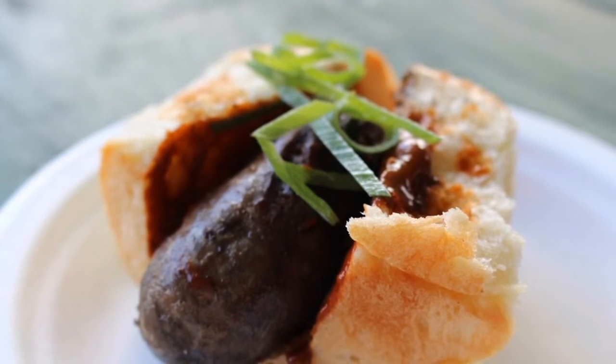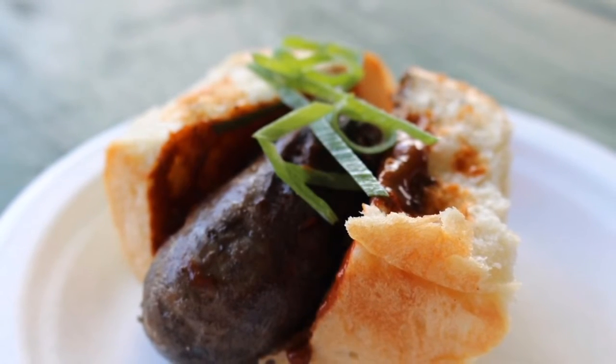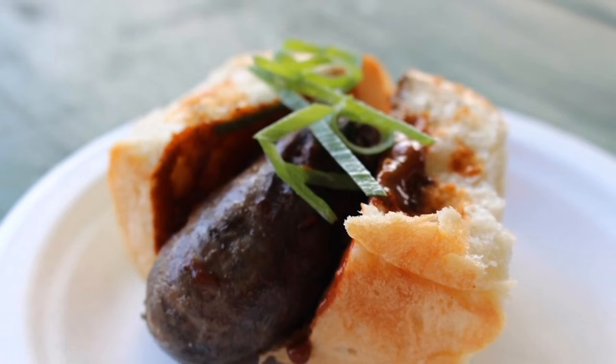Chef Jeff Scheer from the Millhouse Maui Tropical Plantation prepared beef and bloom bratwurst.